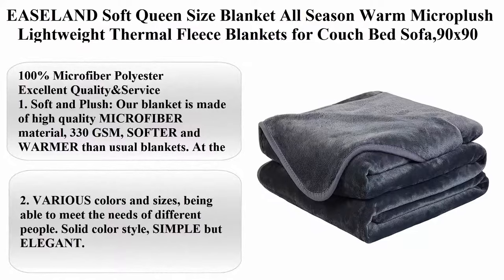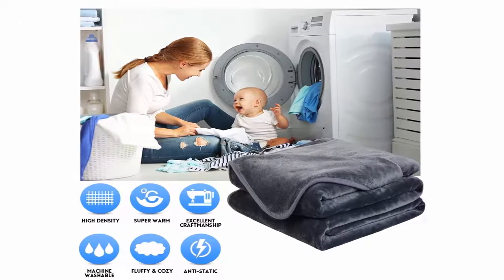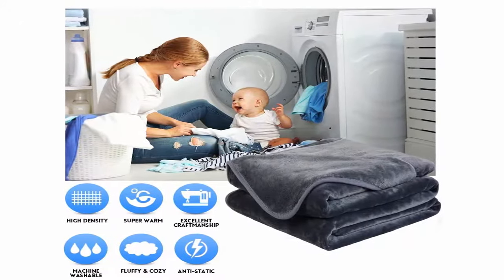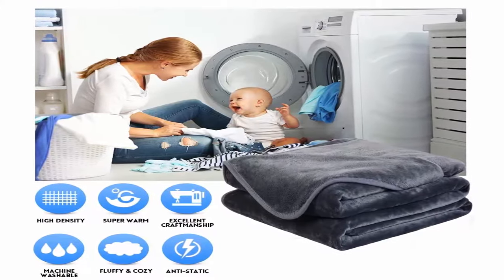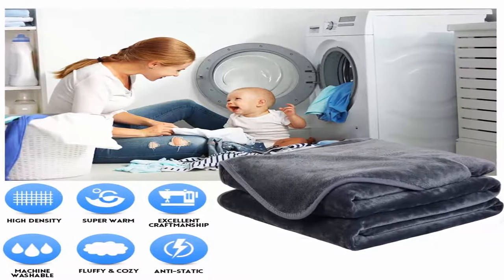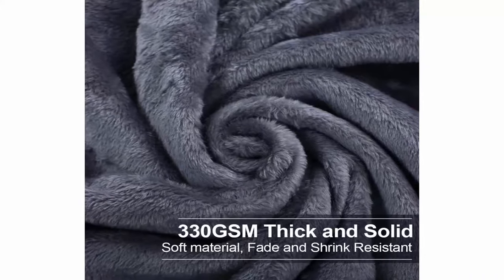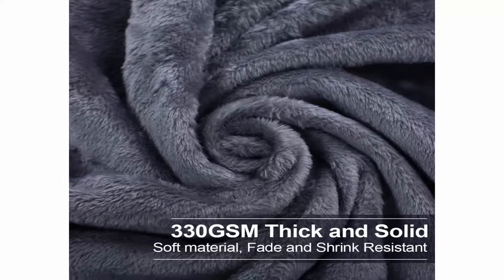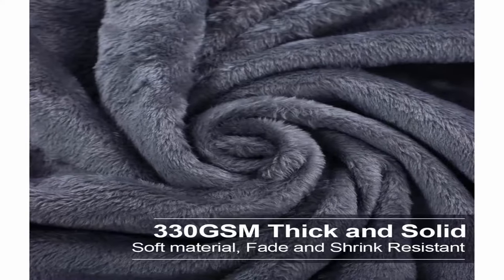Top 6: Easlin Soft Queen Size Blanket, All Season Warm Micro Plush Lightweight Thermal Fleece Blanket for couch, bed, and sofa. 90 x 90 inches, Dark Gray, 100% Microfiber Polyester. Excellent quality: soft and plush, made of high-quality microfiber material, 330 GSM, softer and warmer than usual blankets. The material is fade and shrink resistant and not easy to shed.